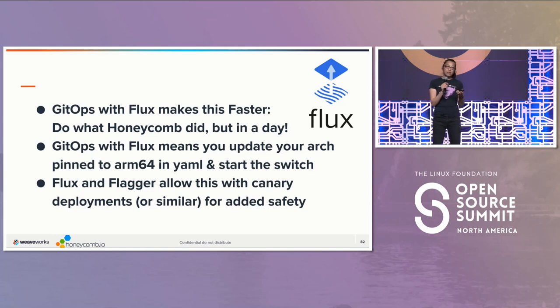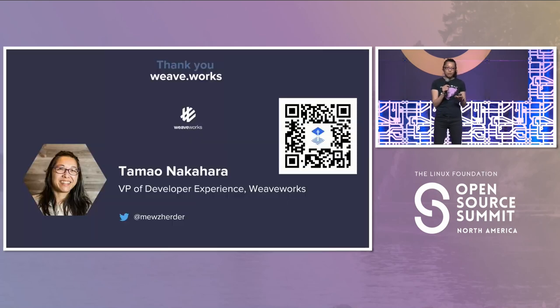Moreover, Flux allows for progressive delivery. So if you wanted to have canary deployments, you can do that as well. We're really excited that not only did Flux make this easier, but it gives these gains and benefits. In fact, if you want to go back and forth between ARM64 and AMD64, you can do that as well.